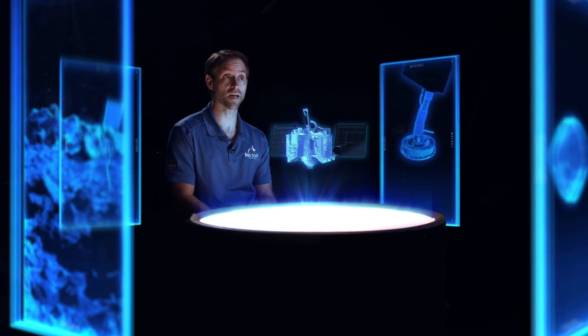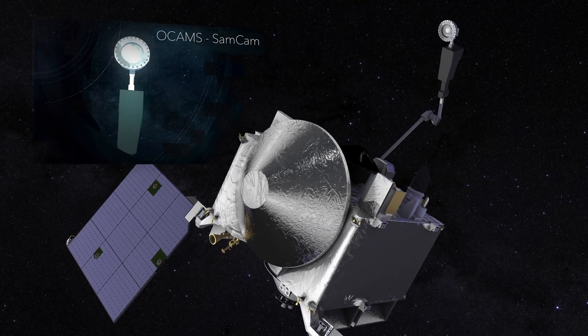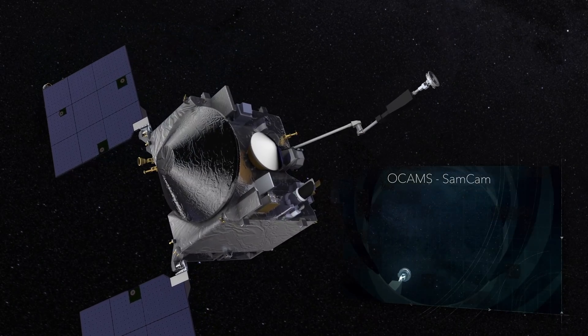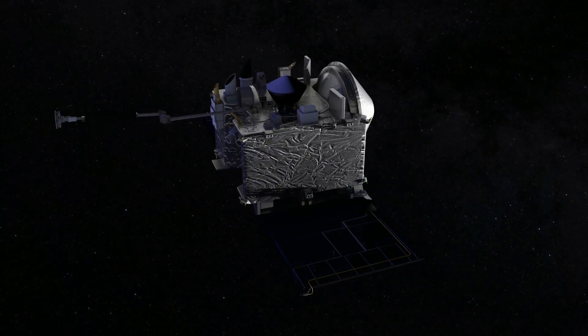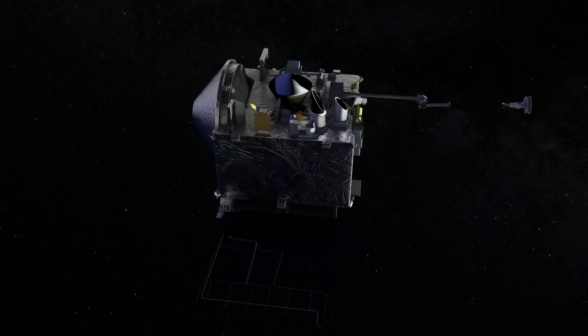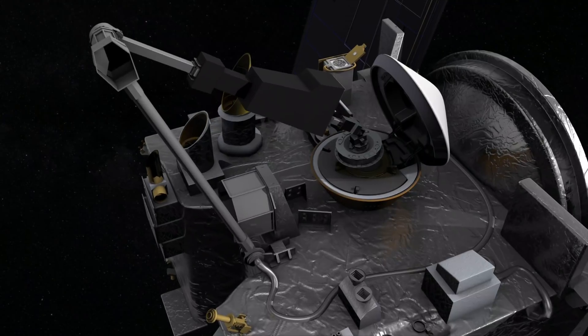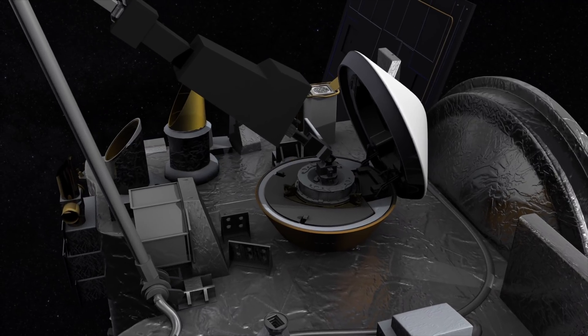The day of TAG is going to be really exciting, but the excitement for our team doesn't end there. We have to verify that we have a proper sample. First, we're going to image the TAG sampler head by sticking it in front of one of the cameras. Then we're going to do a maneuver called the sample mass measurement, in which we stick out the arm and spin the spacecraft in order to decide if we've collected enough mass to stow the sample and return home, or if we have to try again.